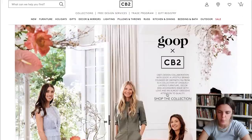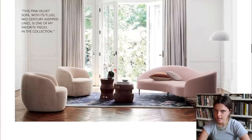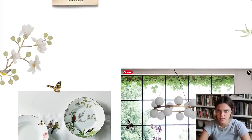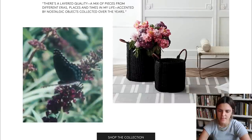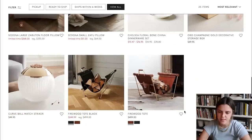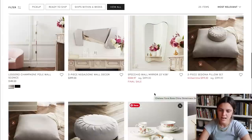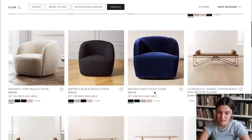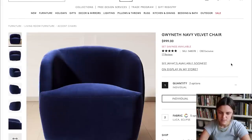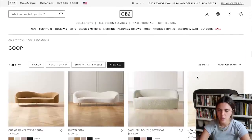I thought we would start with the Goop slash CB2 collab. The Goop collab is very girly — if I saw this out of a catalog I wouldn't immediately think 'oh, this is Goop designs.' It's actually very much CB2 with a very feminine touch, which I think is nice. But I wouldn't say any of this stuff is particularly interesting to me. I doubt a lot of this sold, to be honest. Like this chair for $1,000 with that color is pretty bad. So I wouldn't say the Goop collab is something I was really paying attention to.